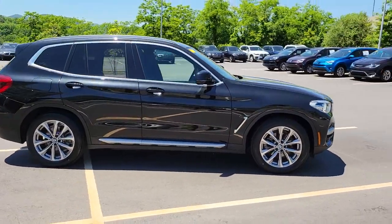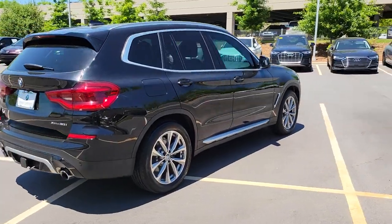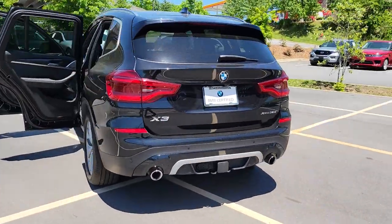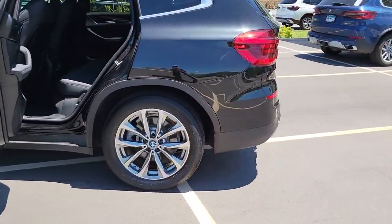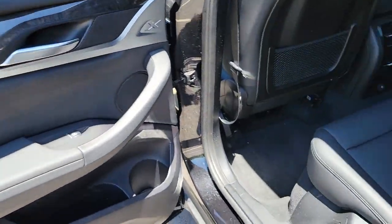Enjoy the view of this 2019 BMW X3. This vehicle still has fewer than 35,000 miles on the clock, so it won't last long. The X3 delivers intelligent technology to keep you safe and connected, the can-do functionality of an SUV, and motorsport heritage that purrs beneath your hand.